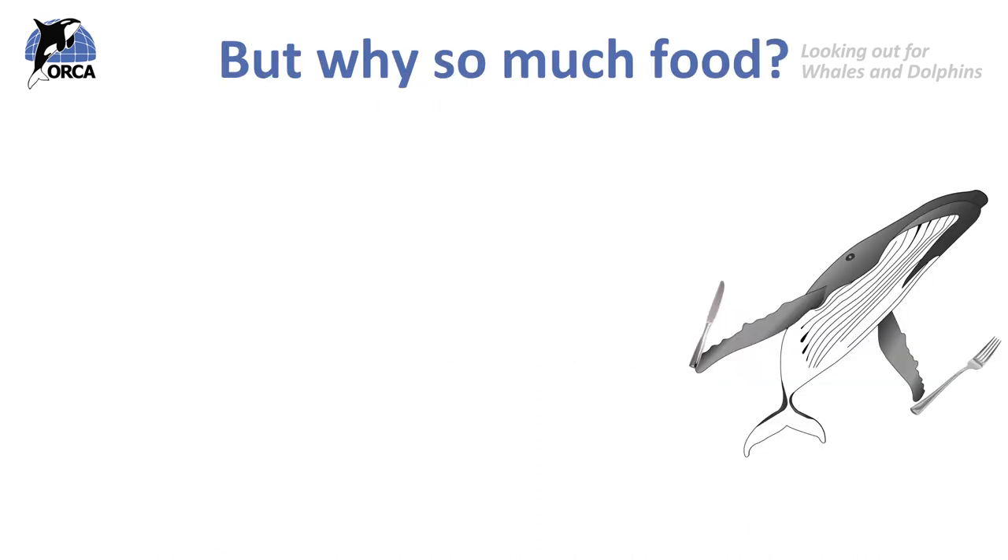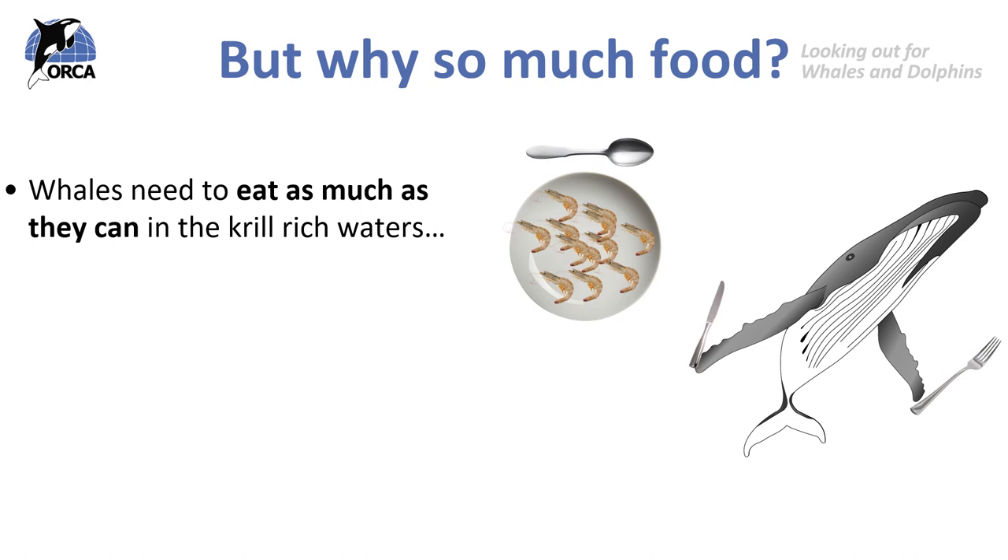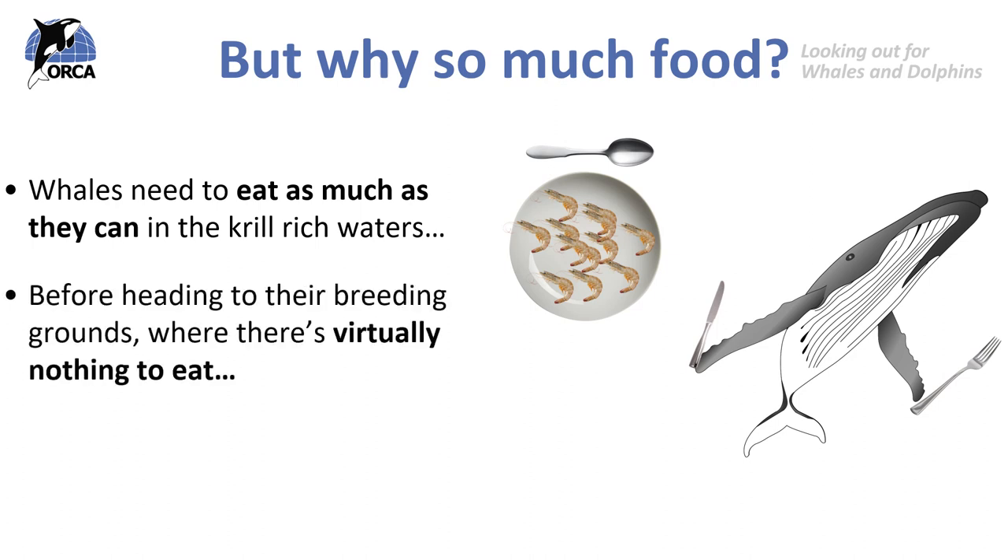But why do they have to eat so much food? These whales need to eat as much krill as they possibly can in the krill-rich waters in the high latitudes before heading to their breeding grounds, where there's virtually nothing to eat. Whales only feed when they're at high latitudes — they do not feed in the warm tropical waters because there's much less food there. So they only feed for a few months of the year and fast for the rest, including during migration and their time in the tropics.